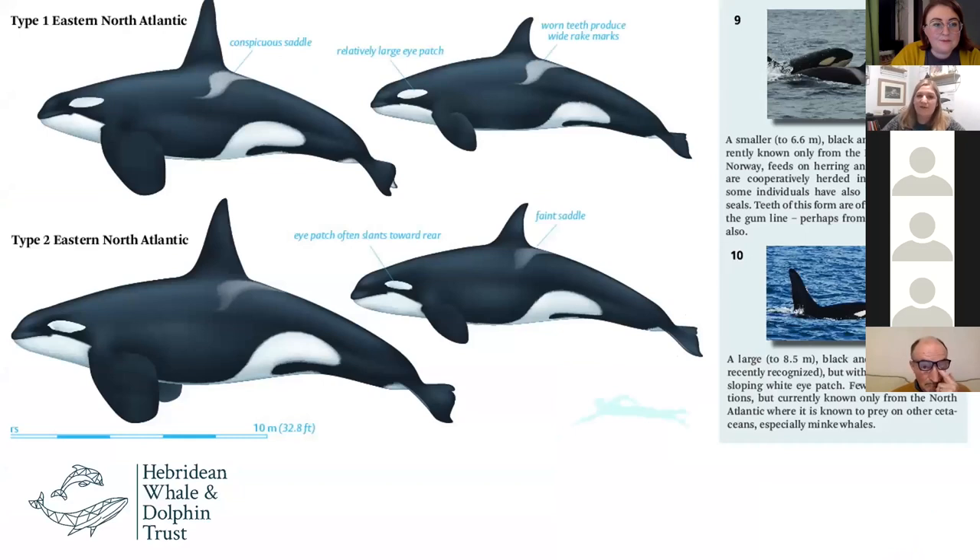In Scotland we have a couple of different types of killer whales. We have the Eastern North Atlantic type ones — the Northern Isles community, the Icelandic orcas that migrate following the herring. However, these groups have more recently been seen diversifying their food and taking more seals, shifting more towards mammal predation.